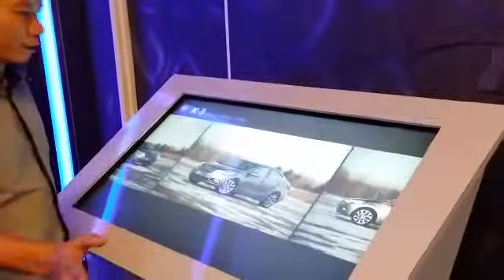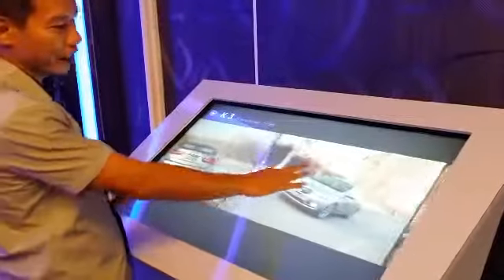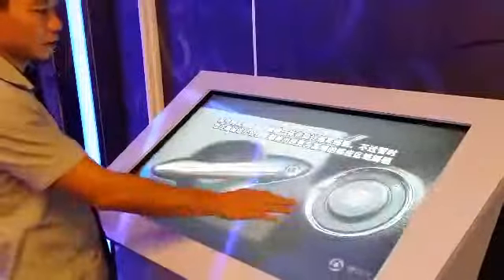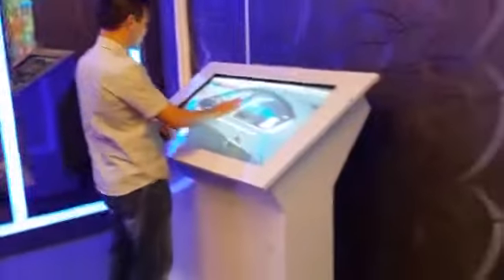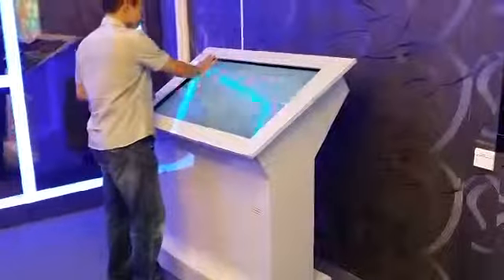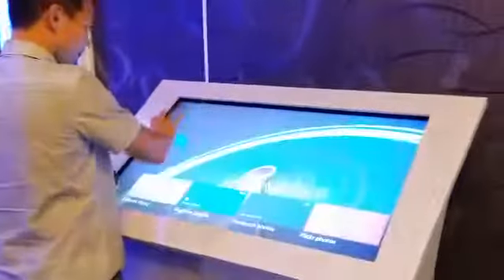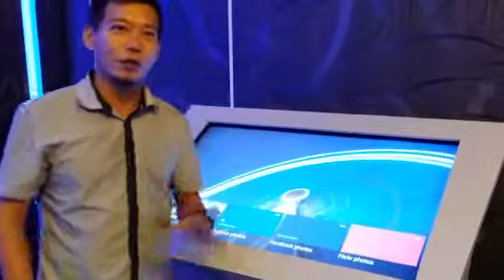Maybe you can use it to show for a car showroom — show the car pictures every day, enlarged and reduced. The X Tron Mobile Touchscreen is the best solution for your promotion too.